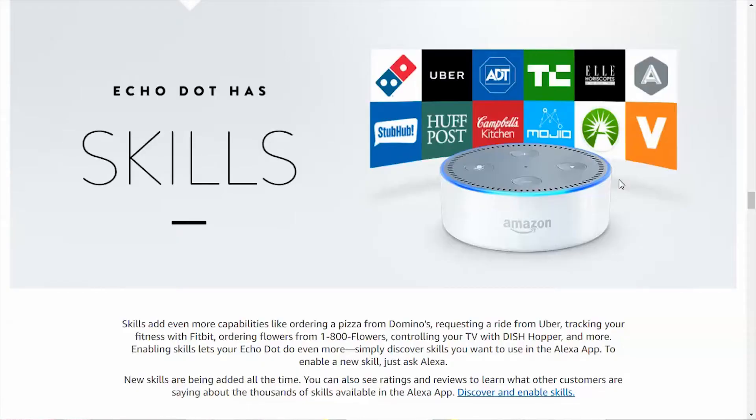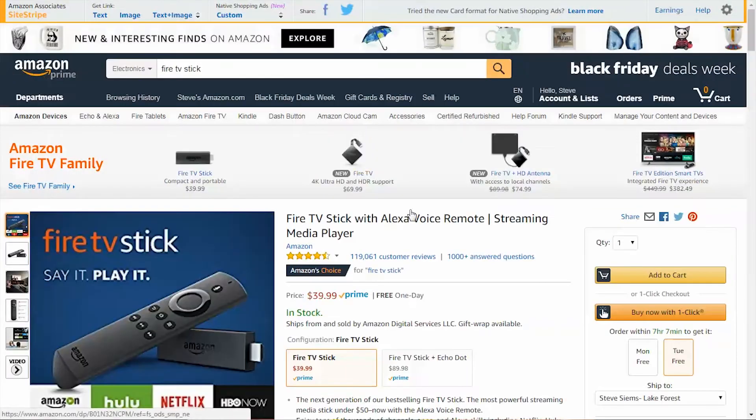The Echo Dot also has a feature called Skills. In essence, a skill is what allows the Echo Dot to connect to other devices. For instance, I have a SmartThings Hub — I teach my Echo Dot the SmartThings skill, which allows them to communicate with each other. Same with a Hue light bulb — you allow Alexa to learn the Hue skill, enabling it to control that bulb. It has thousands of different skills. It also connects to the Amazon Fire Stick TV, allowing you to voice activate your TV.